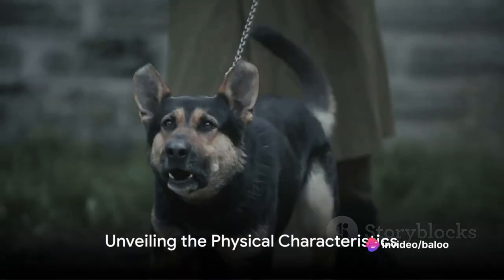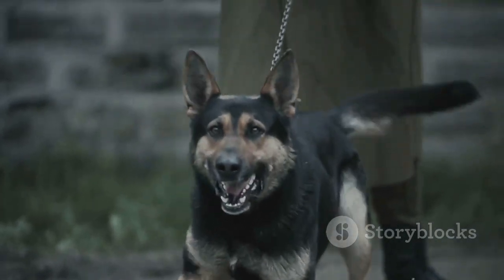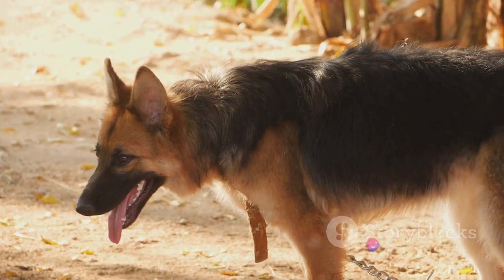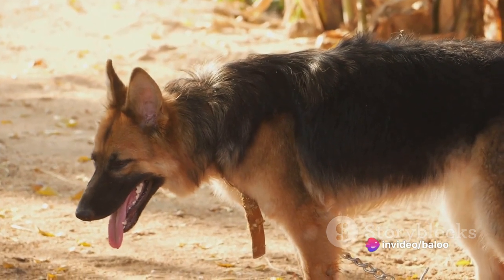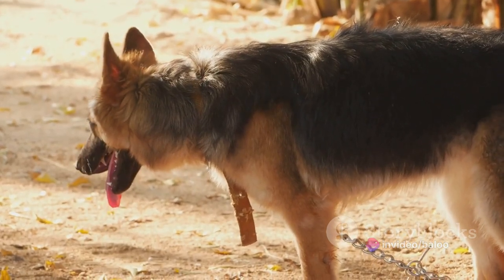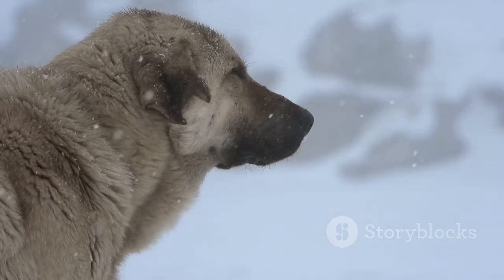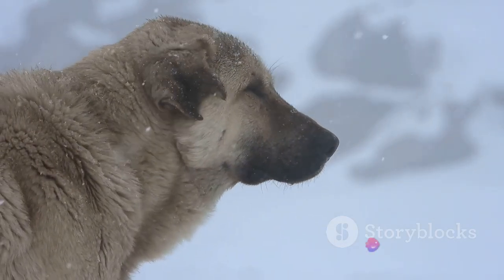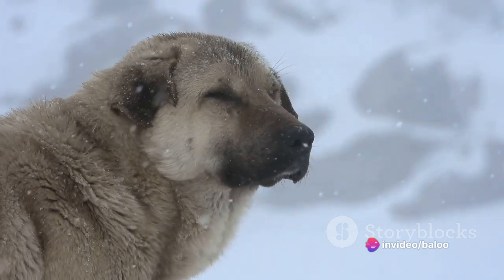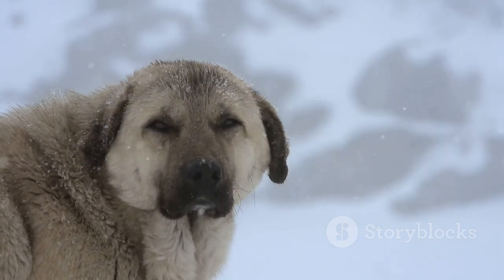The Gerberian Shepsky is a striking creature with a blend of physical features that make it stand out. This majestic canine is a blend of power and grace, with a size that is both impressive and imposing. Standing between 22 to 26 inches at the shoulder and weighing in at a substantial 60 to 80 pounds, the Gerberian Shepsky carries an undeniable presence. The coat of this magnificent breed is a testament to its dual heritage, with a thick double-layered coat designed for cold weather.